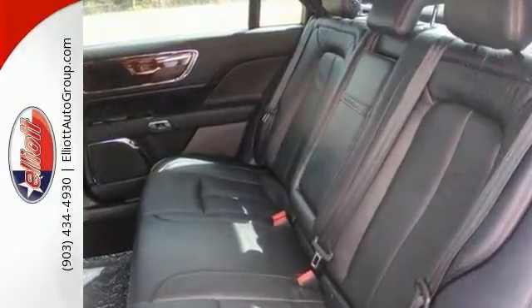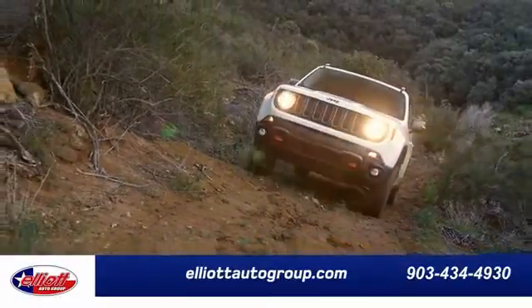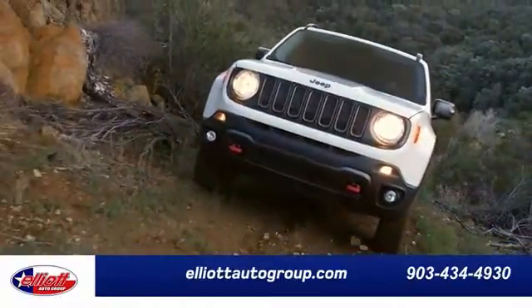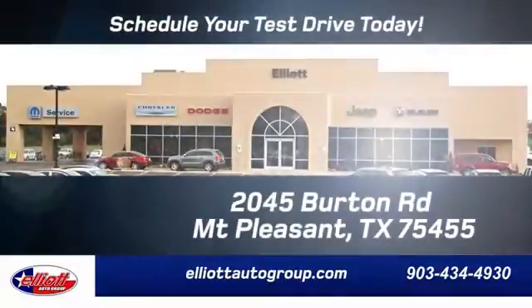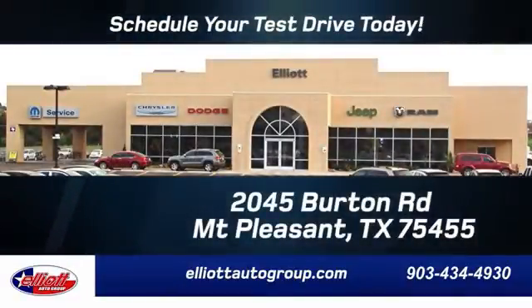Come in today for a closer look. Elliott Auto Group — we don't do things the old way, we do them the right way. Schedule your test drive today. We're located just off I-30 on Burton Road in Mount Pleasant.